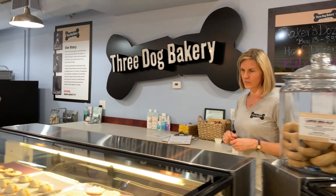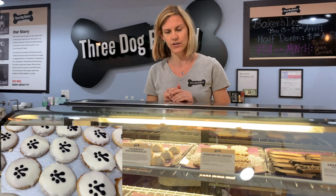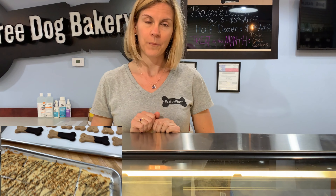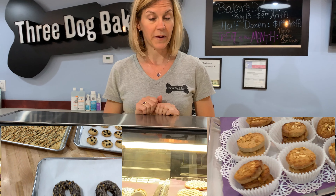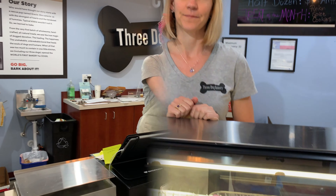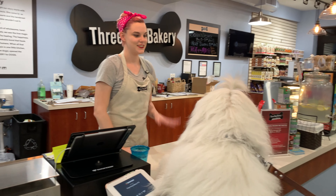Over here we have four of our crunchy cookie treats. The favorites are the Peanut Mutters, which is your basic peanut butter cookie made with real peanuts on top, but with no added sugar.